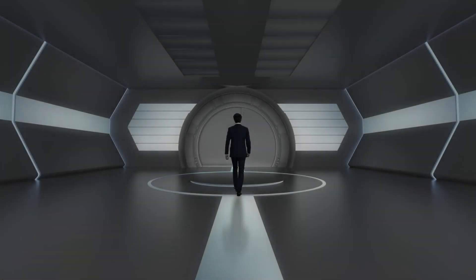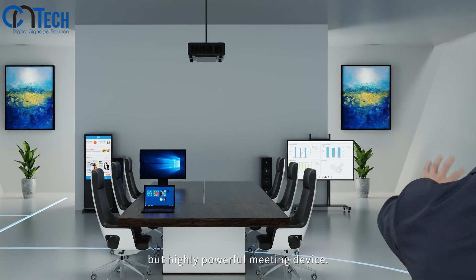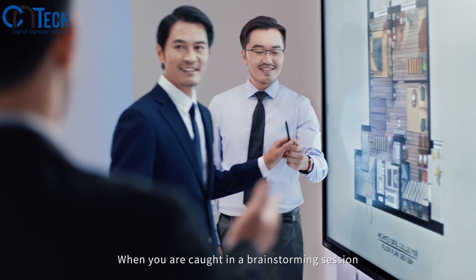Have you ever wondered how high-end meetings will be conducted in the future? Perhaps now you can get the answer. An easy to use but highly powerful meeting device — are you ready?